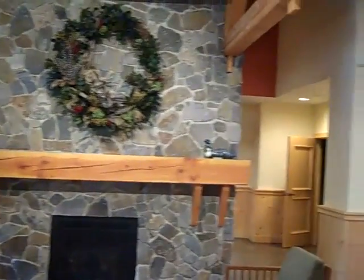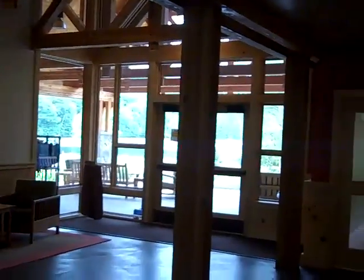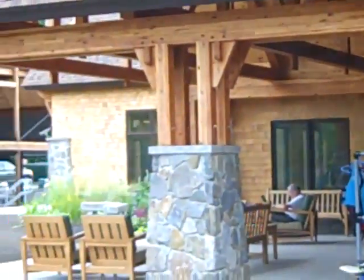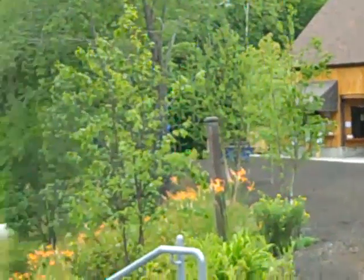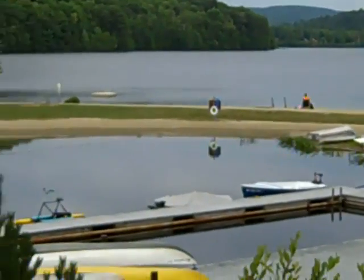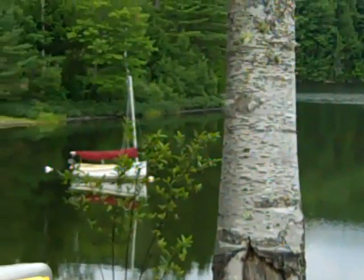In the Eastman Lake Community Center — beautiful post and beam structure, stone fireplace, looking right out over the lake. Outside patio looking out on the lake, again beautiful post and beam workmanship. Standing out in back of the Eastman Lake Recreation Center, you've got the cafe, bar, looking out over the lake with the boats and canoes. Lifeguards watching over the kids — they have lots of summer programs here for kids and families.